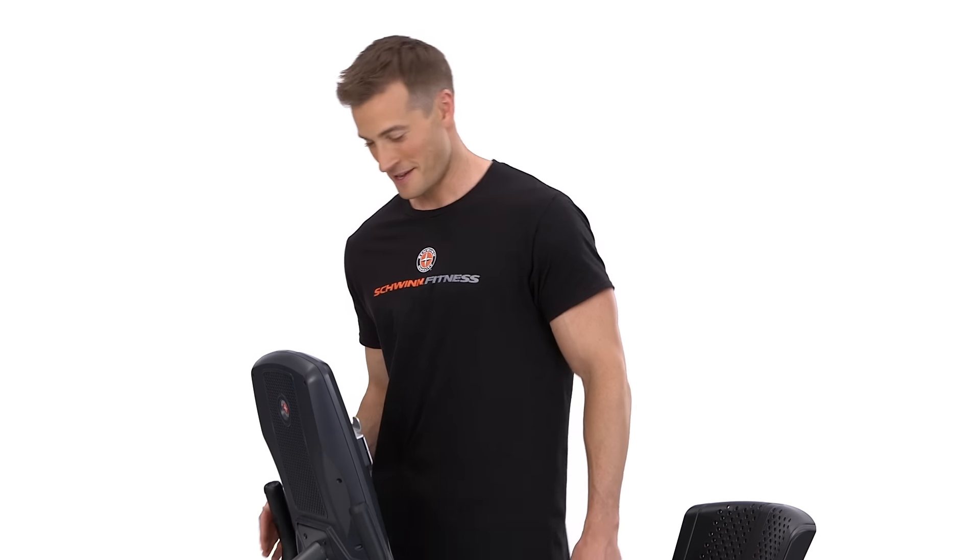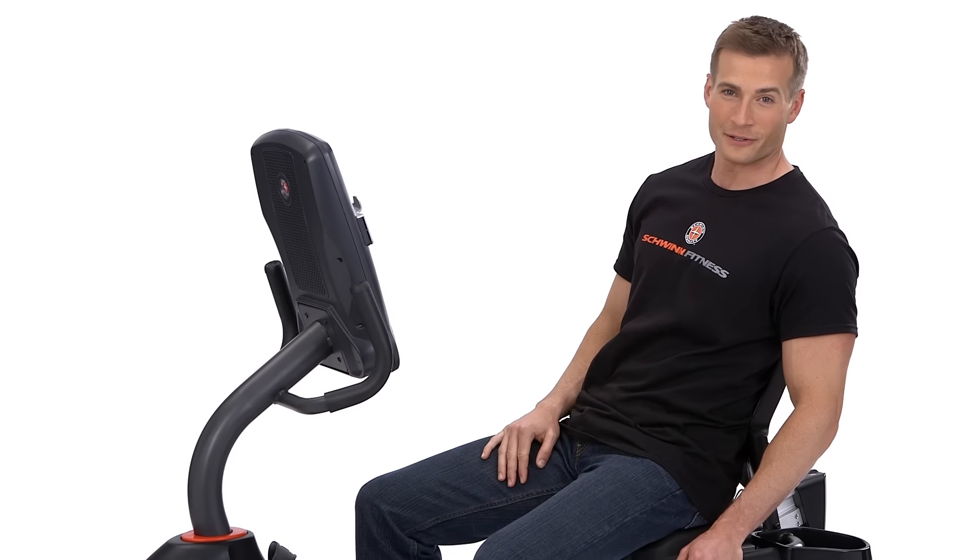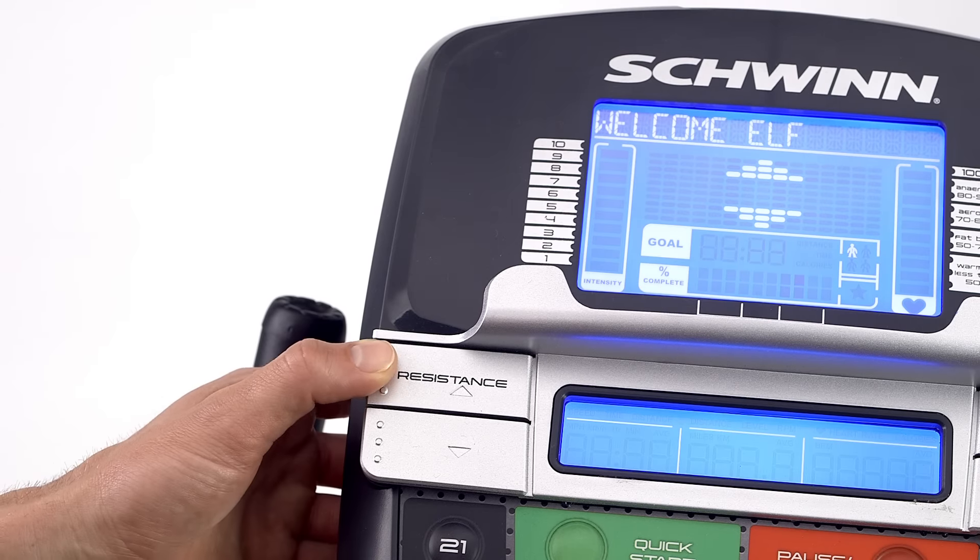What's great is you'll never outgrow this bike because as your fitness level increases you can choose from 25 levels of Eddy Current resistance, the smoothest and quietest resistance available.